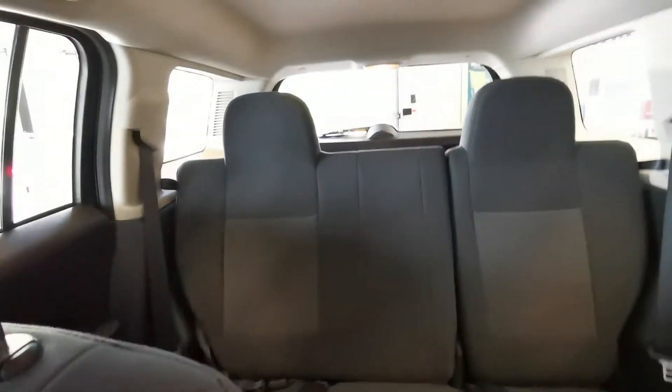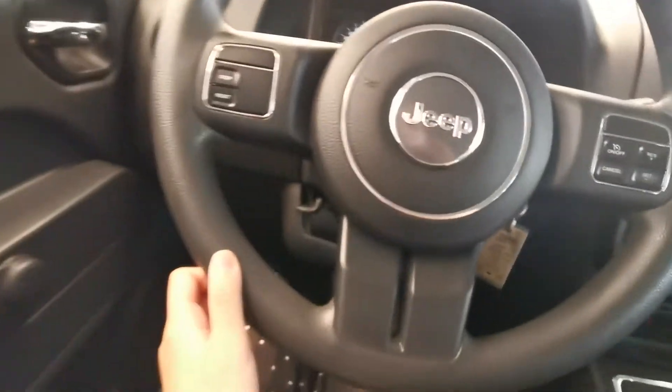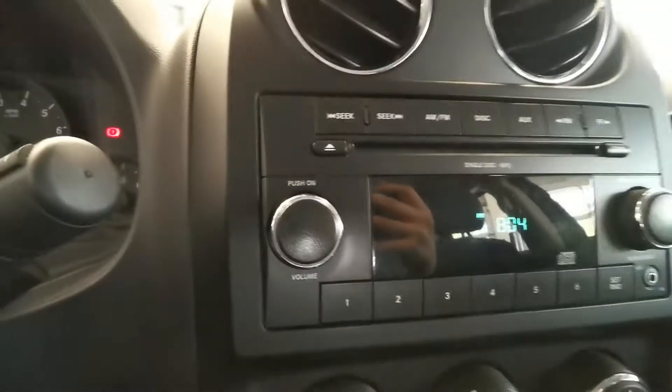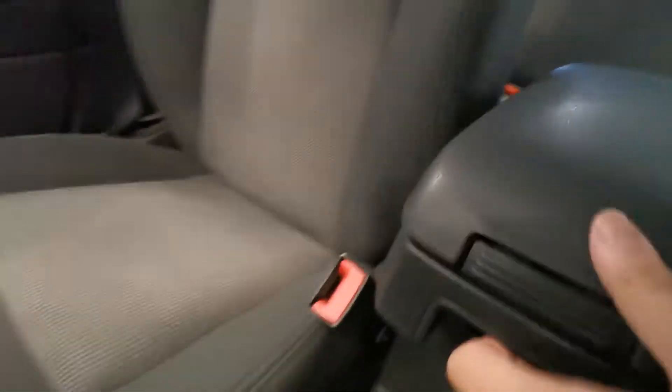Fabric seats and rubber mats. In the second row, cargo mat, steering wheel. You've got the AC, infotainment system, CD player and the radio. You can pull down the center console.